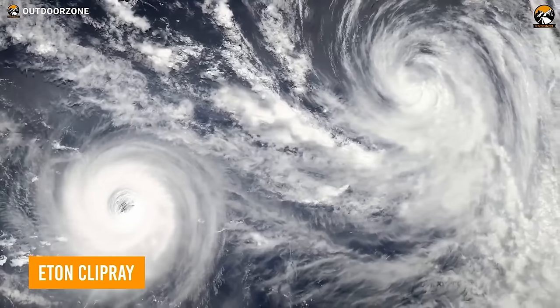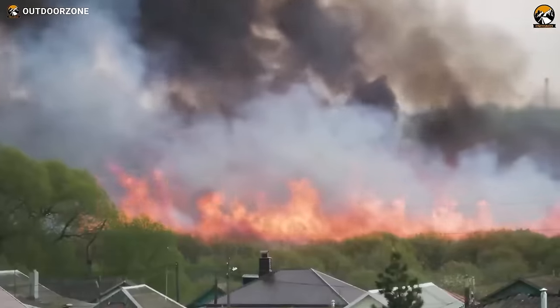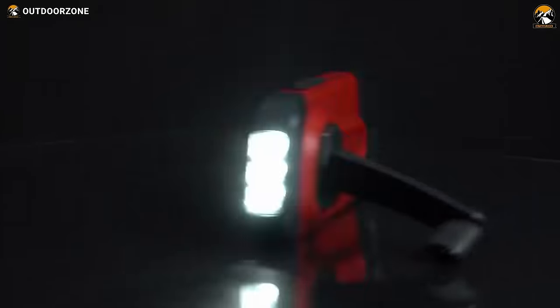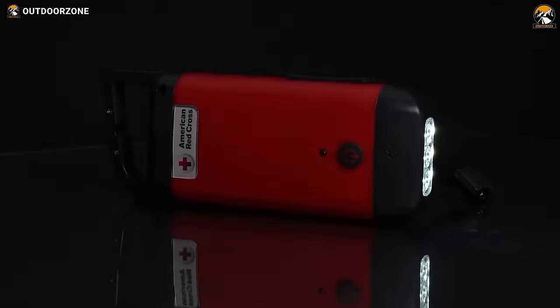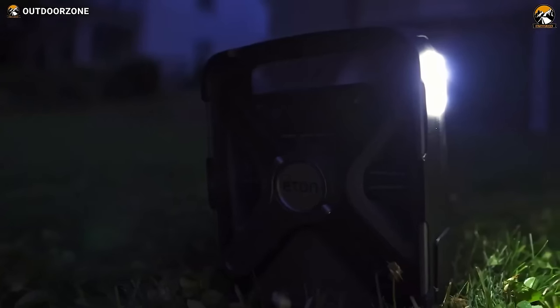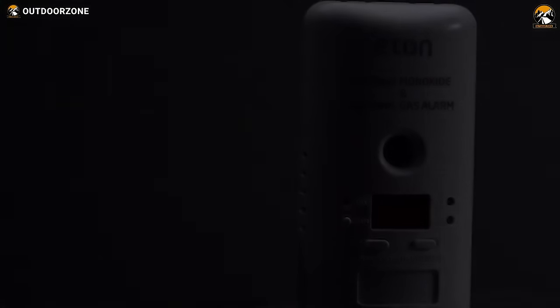The world is unpredictable, and sometimes the unexpected happens. That's why it's important to always be prepared — and now, with the Eaton Klypre, you can be. Whether you're out camping, experiencing a power outage, or caught in a natural disaster, the Klypre has got your back. This small yet mighty device is powered by hand cranking, so you never have to worry about running out of batteries. Just a few minutes of cranking can produce enough power to light up your surroundings for 10 minutes. With a standard USB port, you can also charge your smartphone on the go.